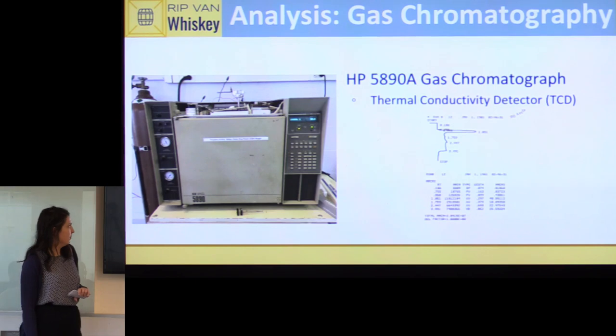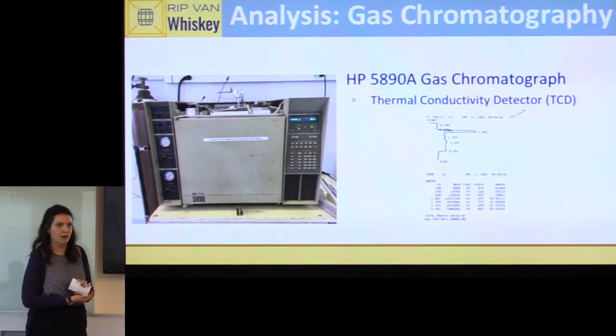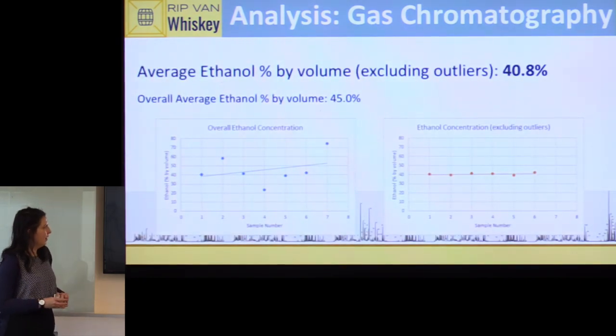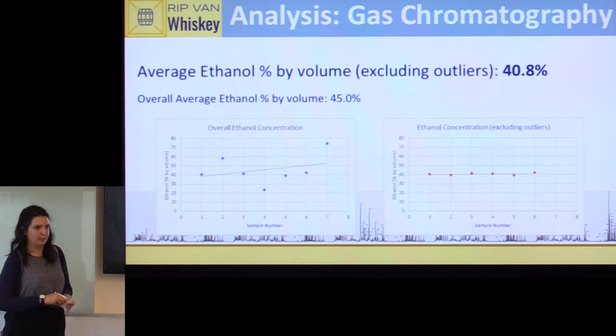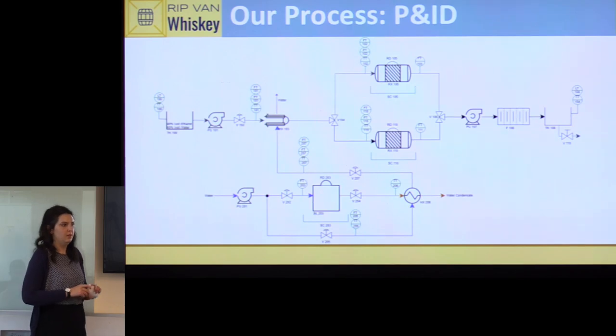The second test we ran was gas chromatography (GC) to determine whether we were losing ethanol through the process. The machine we used is from 1985 and hadn't been turned on in a long time, so some data was a bit noisy, but removing outliers gave us an average ethanol content of 40.8%, which is consistent with what we expected — confirming no significant ethanol loss.